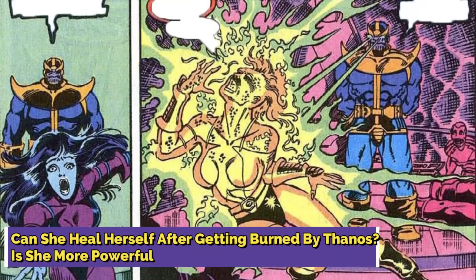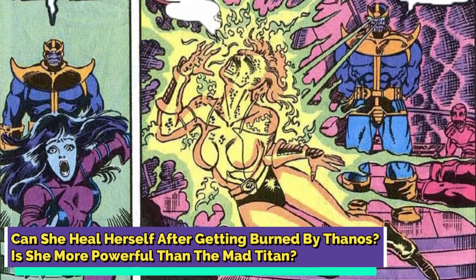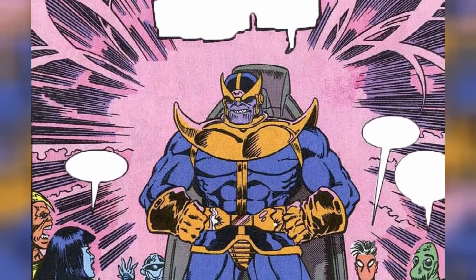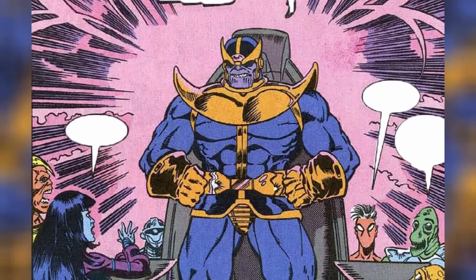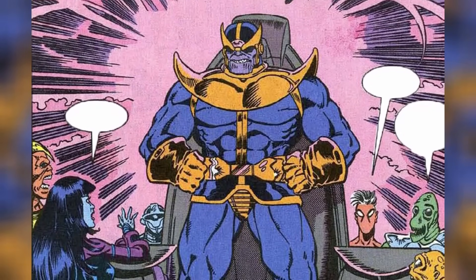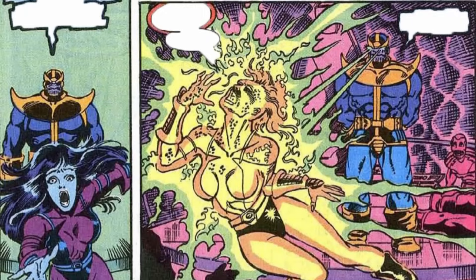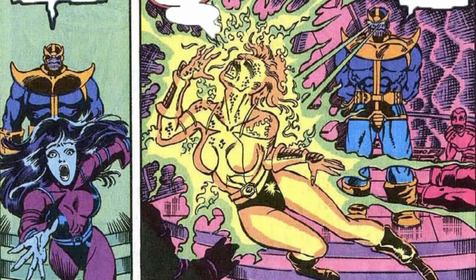Can she heal herself after getting burned by Thanos? Is she more powerful than the Mad Titan? Nebula's journey from Thanos' victim to his ultimate downfall is quite a tale of resilience and unexpected power. After Thanos, resurrected by death, found Nebula claiming his old haunt, Sanctuary 2, he wasn't thrilled. He denied any familial ties and, in a fit of rage, set her ablaze with his eye beams, leaving her barely alive.